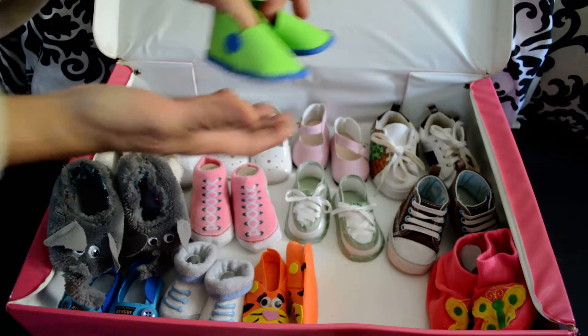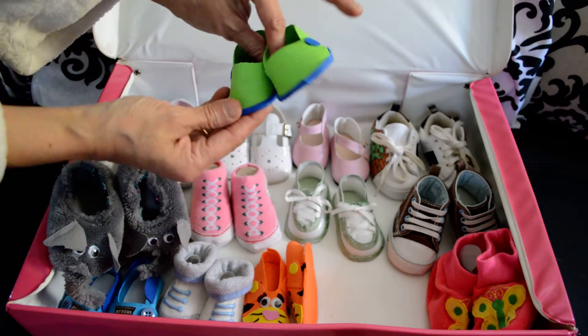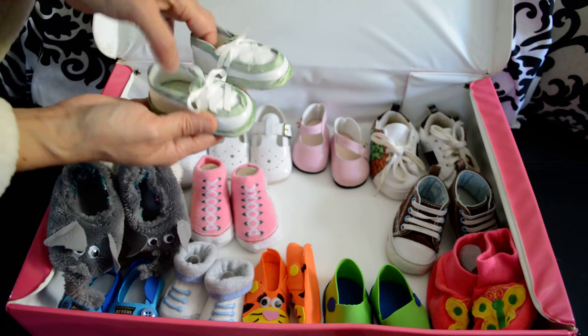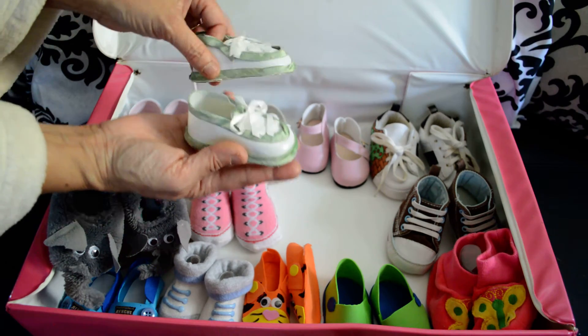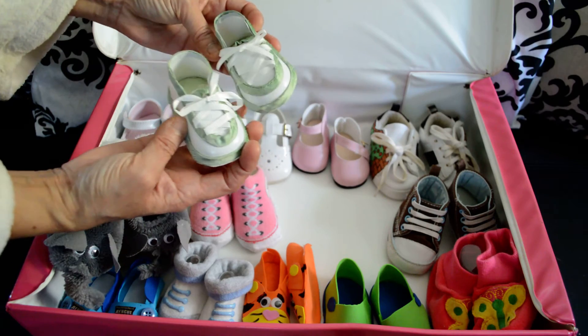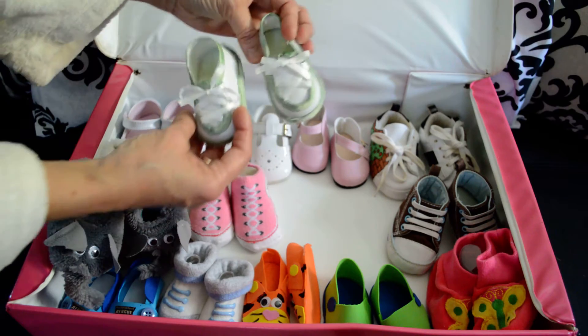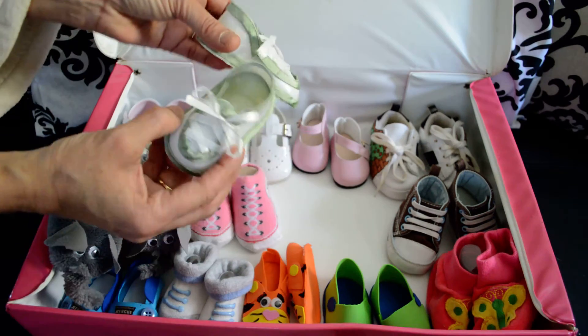I also made him this with styrofoam — green and blue. I made this for his baby shower and I put candy inside to give away. Then I realized that they fit him, so I put one right foot, left foot. They're plastic.